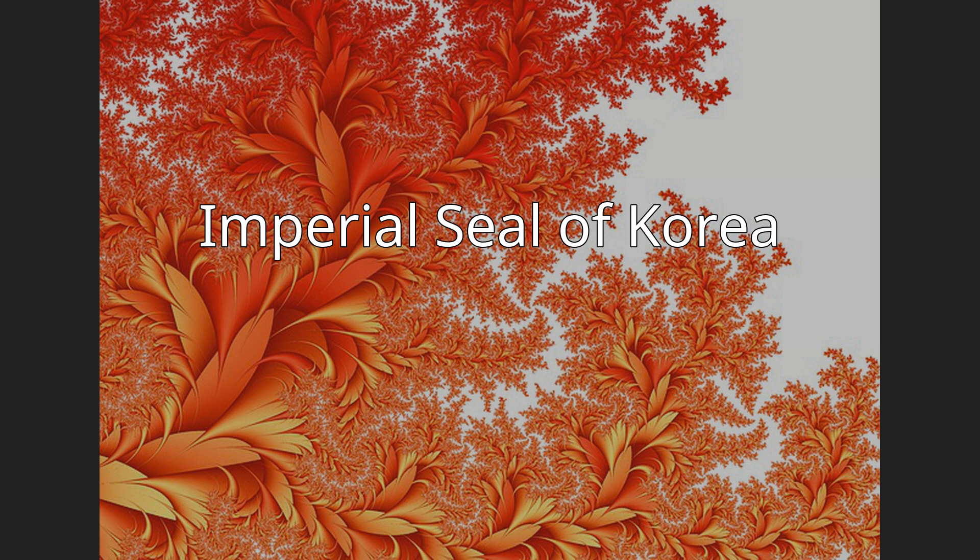The symbol features a plum flower, Ihwa or Ehwa. Today, the seal is used as a symbol by the family's association of the Jeonju Yi clan, which was the royal family of the Joseon dynasty and the imperial family of the Korean Empire.